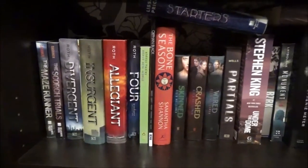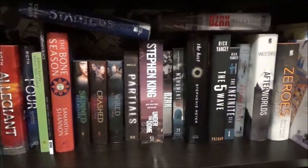This is my sci-fi slash dystopian shelf, which has some graphic novels at the end.